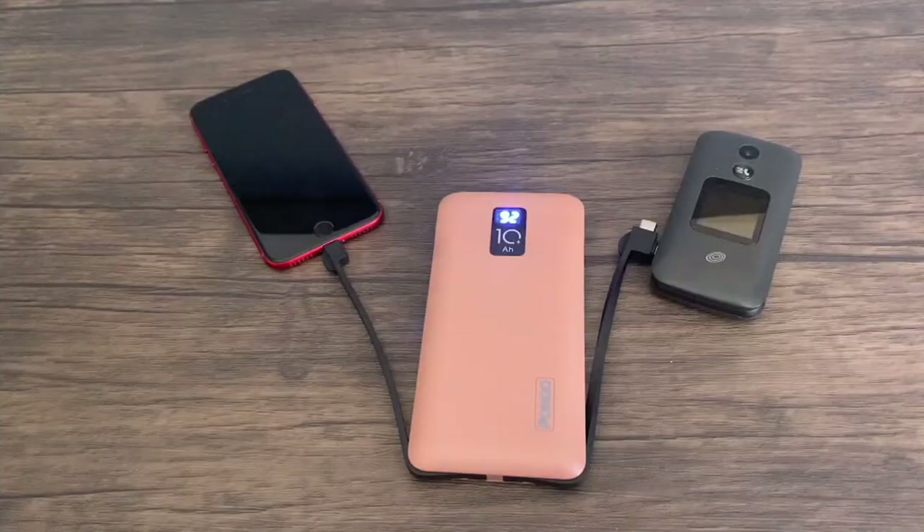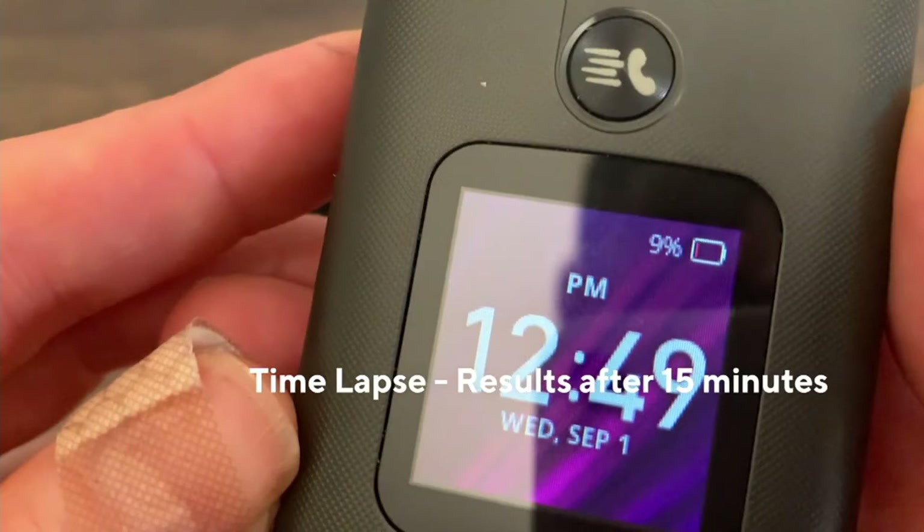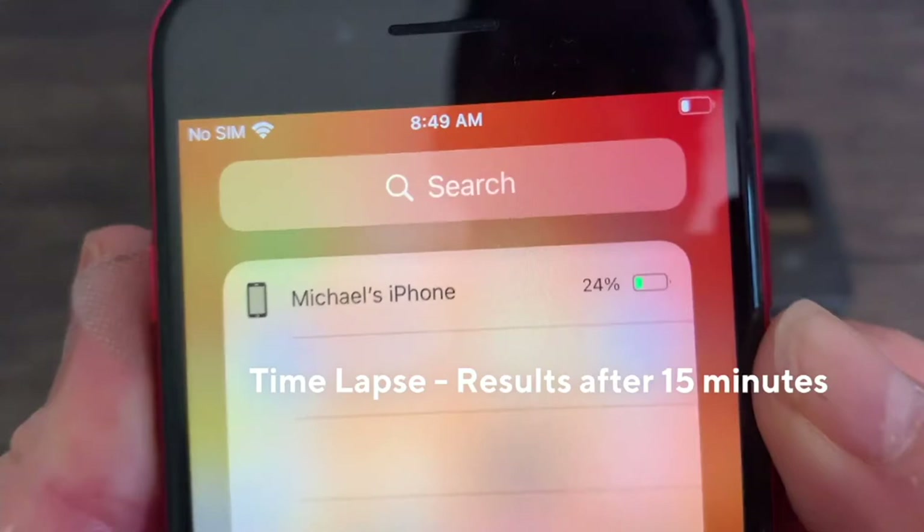15 minutes is up. I'm going to pull this up. Wow. I've got 9% of charge on my track phone. And remember, that was charging at the same time that my iPhone was charging. Check this out — the iPhone gets charged to 24%. I'm at 24% of battery.